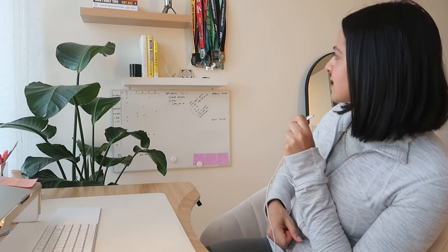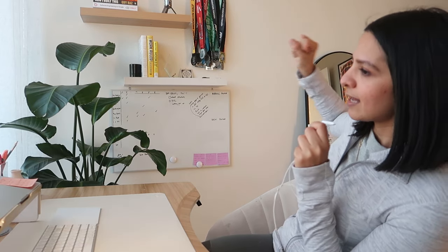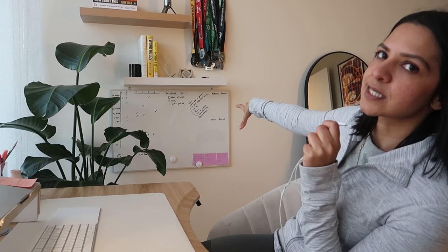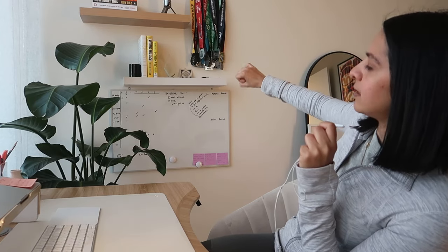No one wants to spend their entire day sitting on a chair at a desk, so hence why I gave myself the option to revert to the beanbag. The organization and inspiration zone is really where I look when I'm feeling uninspired — I look at my medals, which shows me how much I can achieve and how far I've come. I can look at some of my favorite books, classic product and tech books, and also my whiteboard, which has a dump of my routine, thoughts, and things I need to get done.